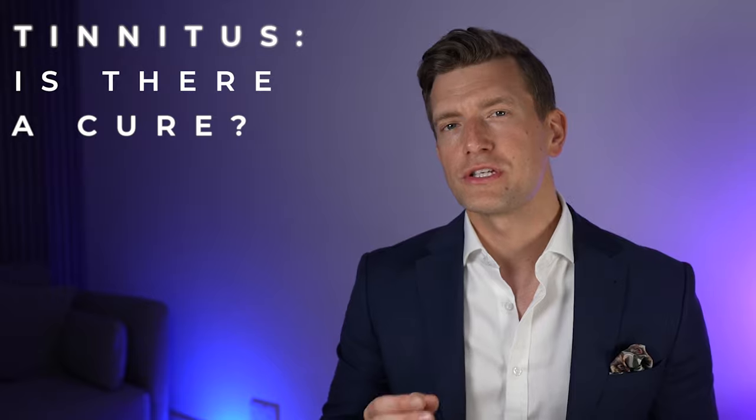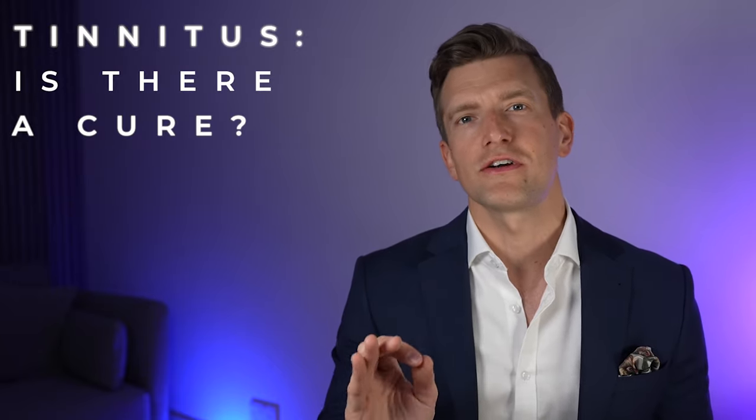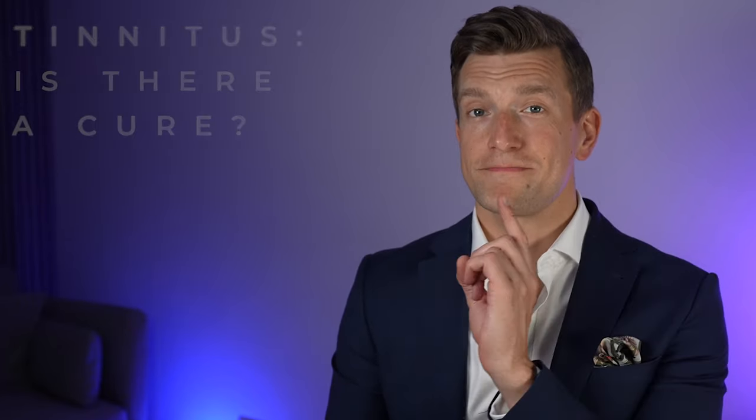My aim was to keep this video short and to the point, but I do have two other videos which I think would be really valuable to watch after this one today. Firstly, this video which covers the most effective ways of overcoming your tinnitus, and secondly, this video that covers which hearing aids have the best tinnitus features.